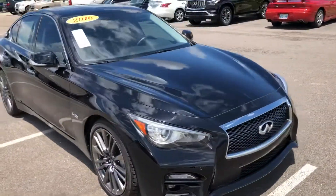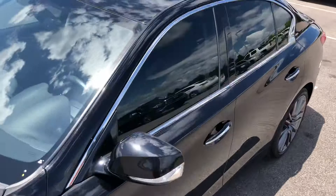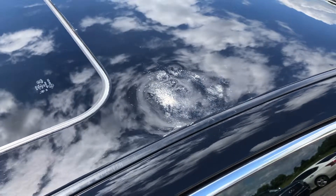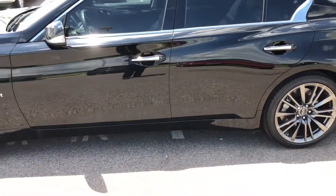Outside of that, the only other issue I would show you is going to be on the roof. It did take an impact, and I truly don't know what it's from or how we received the vehicle, but there's an impact on the top of the roof.